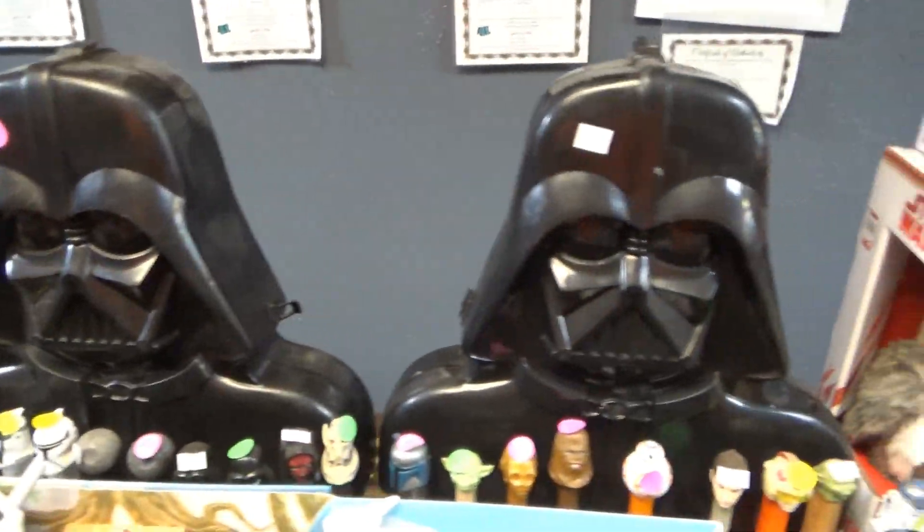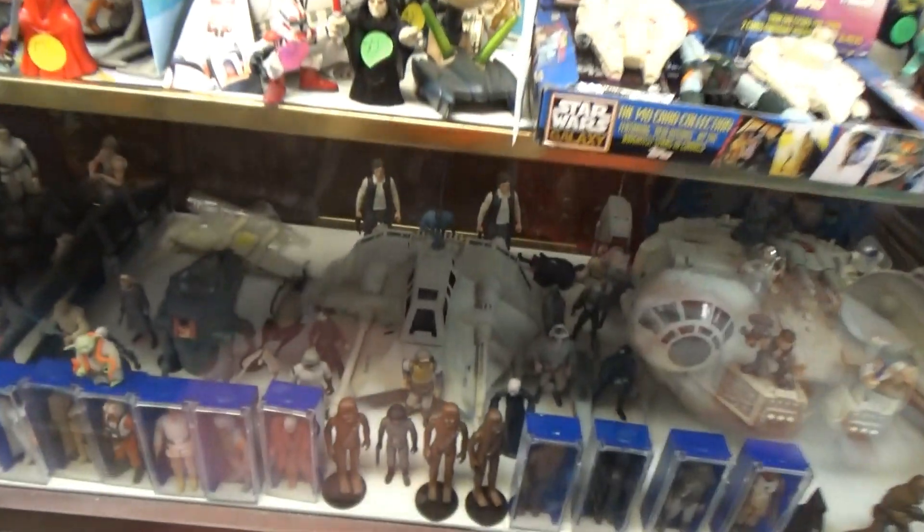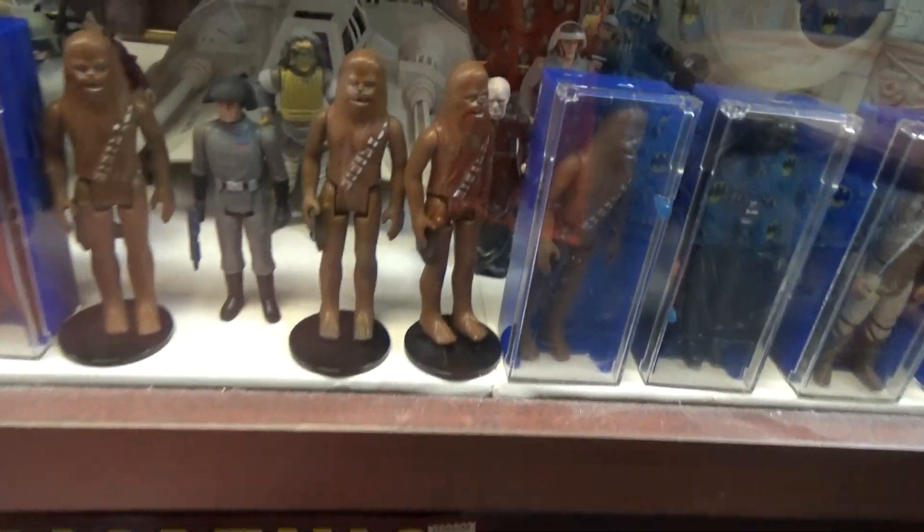Some Darth Vader cases and some vintage Star Wars.